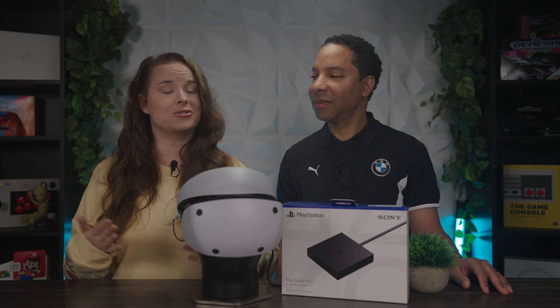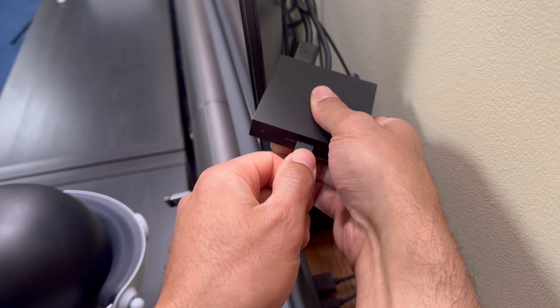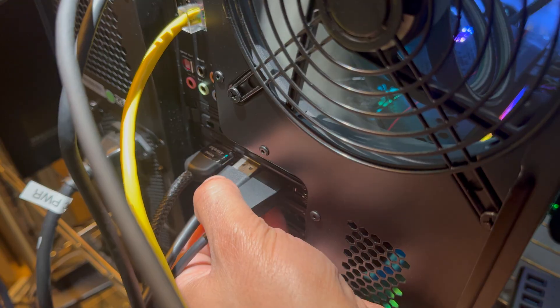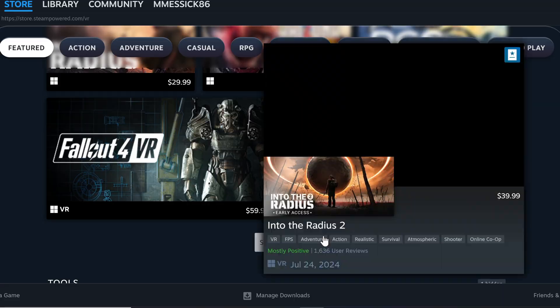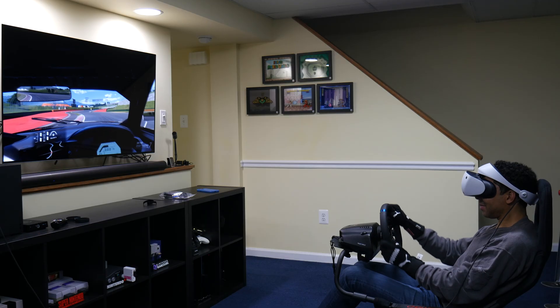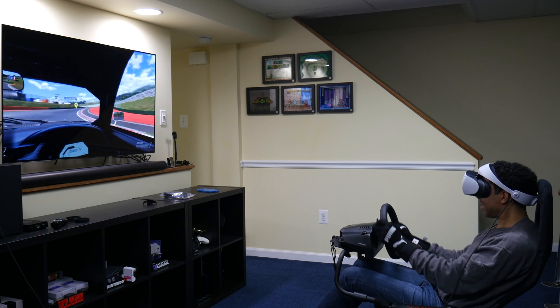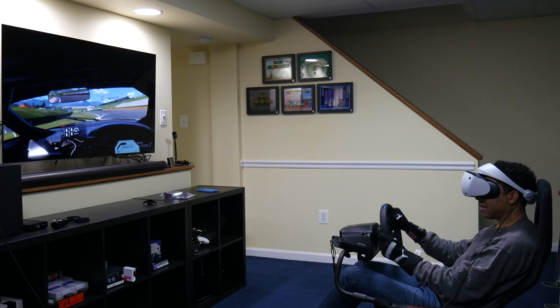What the adapter allows you to do is connect your PlayStation VR2 headset to your PC and access SteamVR, which gives you a large library of VR games available on Steam. It's a great way to get more out of your PlayStation VR2 — it really is a great VR headset. We did a full review, which we'll leave linked in the description.